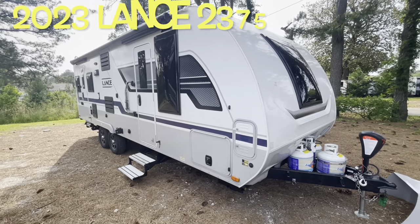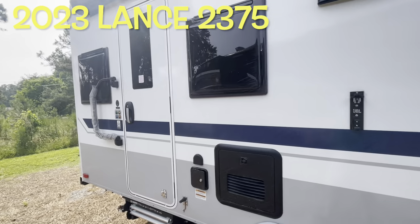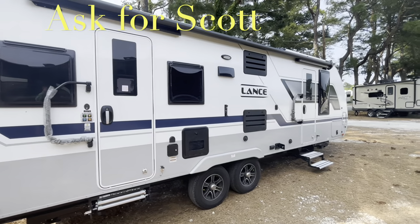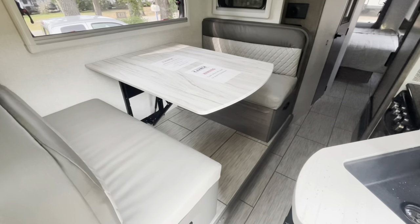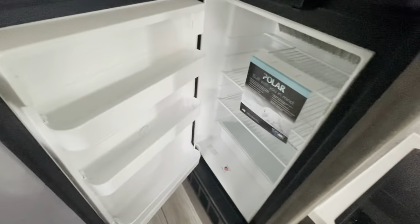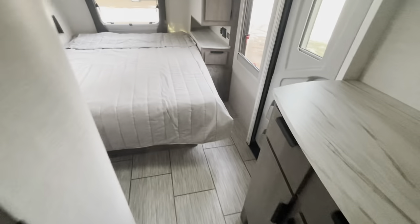Your brand new 2023 Lance Travel Trailer 2375. Remember, if you're coming out to the lot to see this or any other camper in person, make sure you ask for Scott. As promised, with the slide in you've got access to your sofa and dinette. You can still get through, still get into the fridge all the way, and into the bedroom and bathroom with no problem. Easy access front to back even with the slide in.